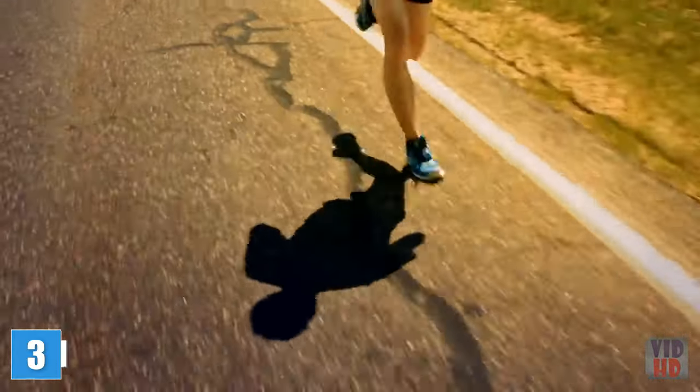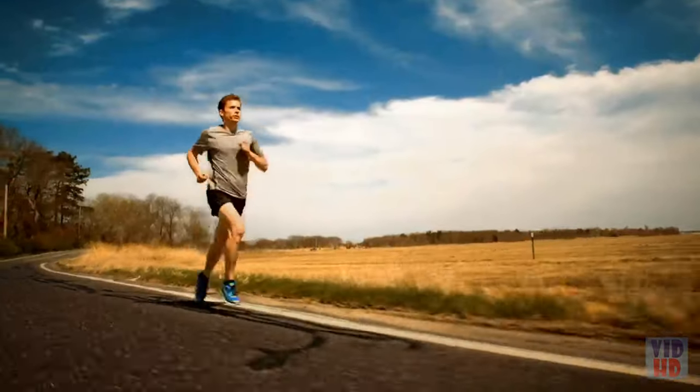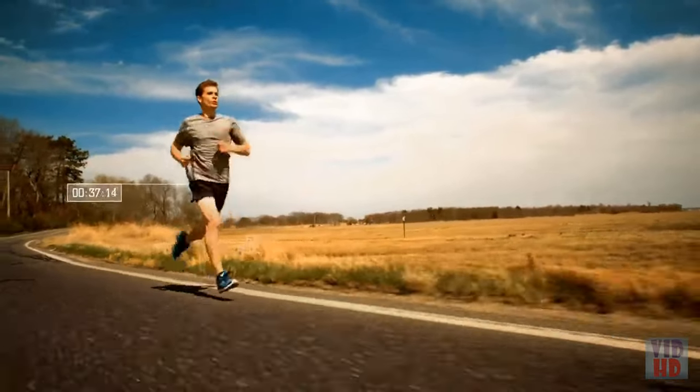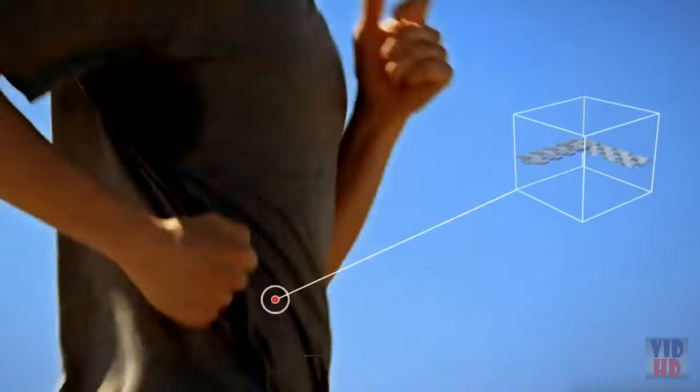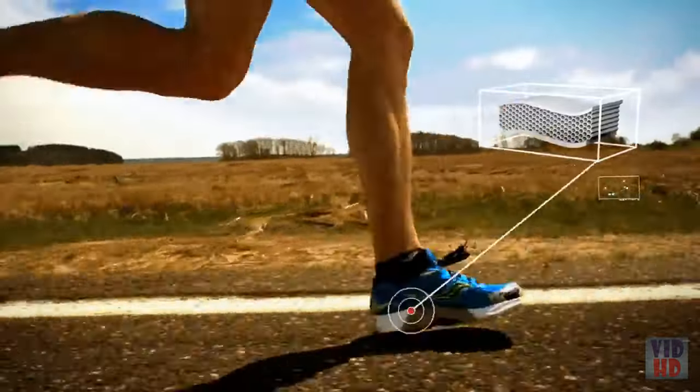At Saucony, we're constantly thinking about how runners run, diving into every possible detail to help them run better — from the microfibers in their clothes to the foam in their shoes.